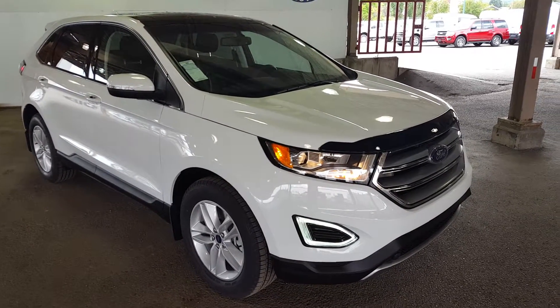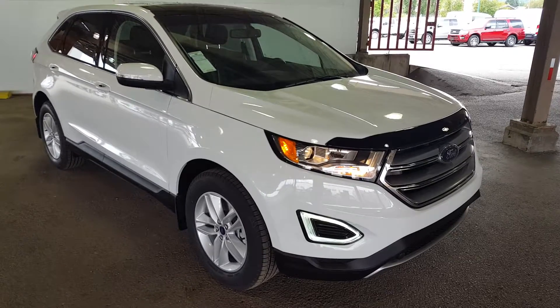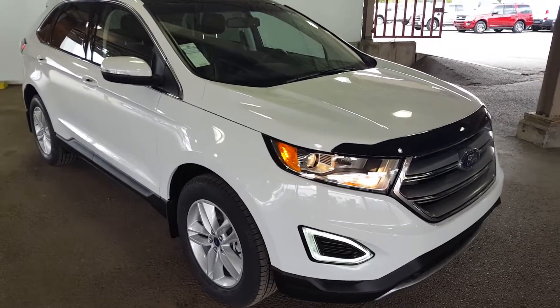You can also read up on some more details and features on this SUV and many more new and used vehicles at pgmotors.ca.